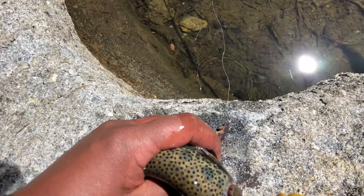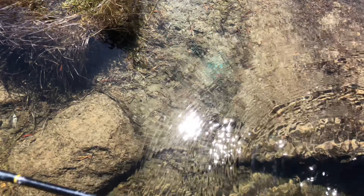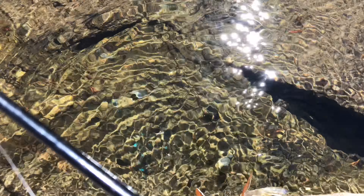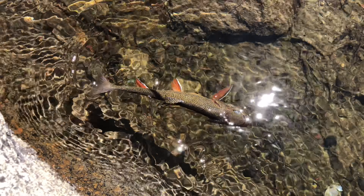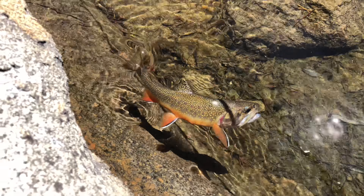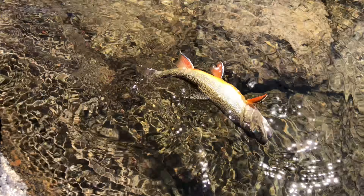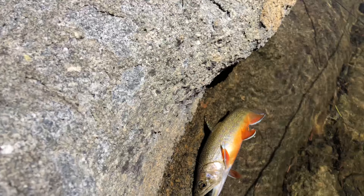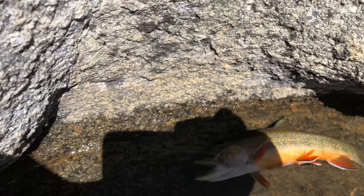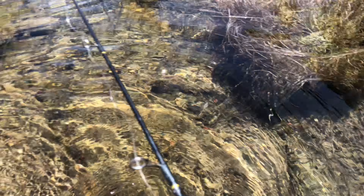Alright folks, another nice rainbow. But this one looks a little special — look at the sides of it, look at it in the water. It has kind of large light spots in this pattern. Look at that color. Right on the mouth — see it there?